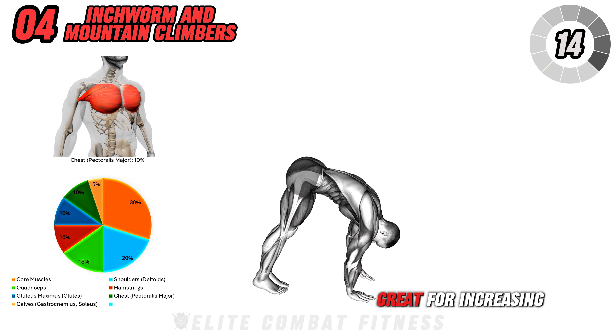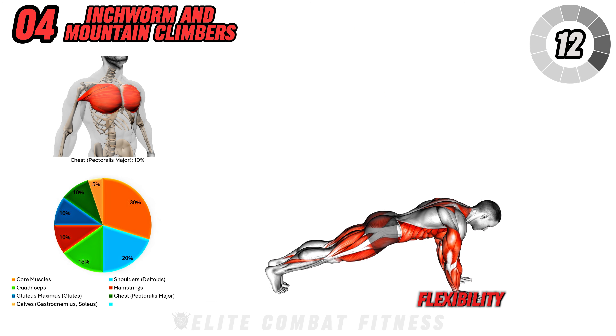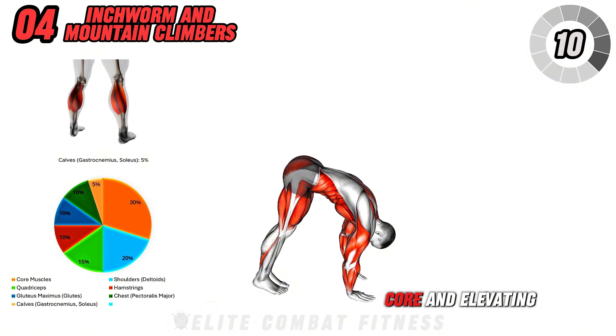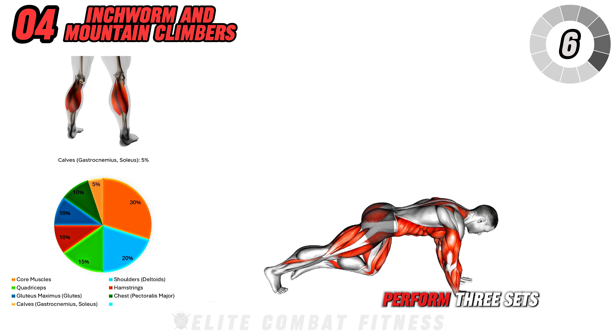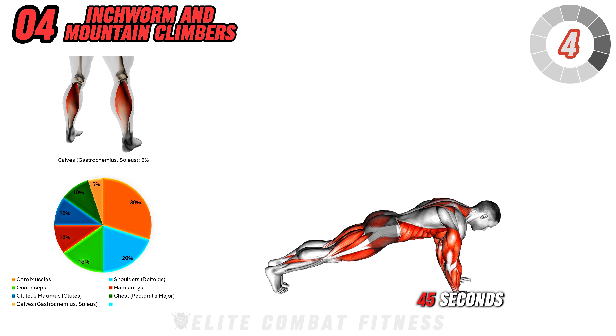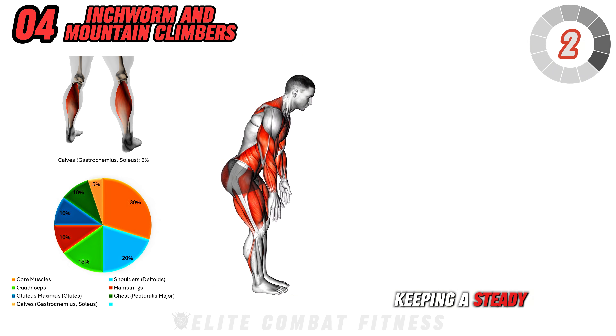This sequence is great for increasing flexibility, working the entire core, and elevating the heart rate for an effective cardio boost. Perform three sets of 30 to 45 seconds, keeping a steady pace throughout.